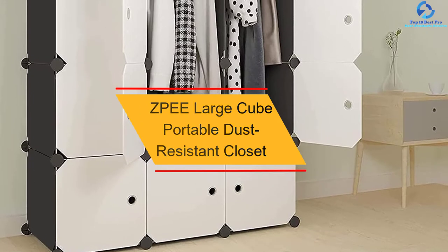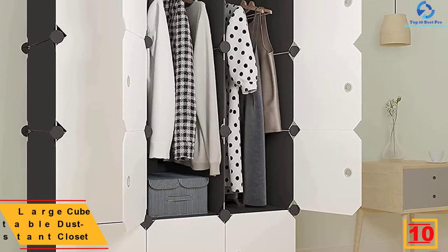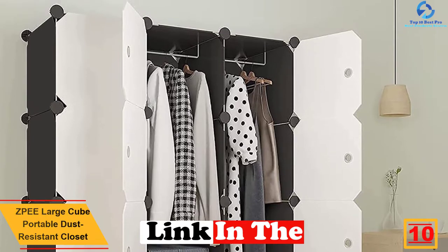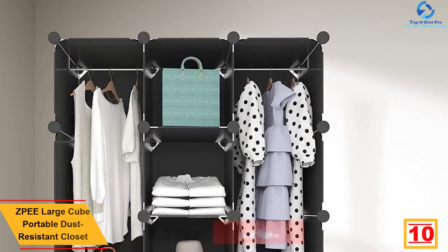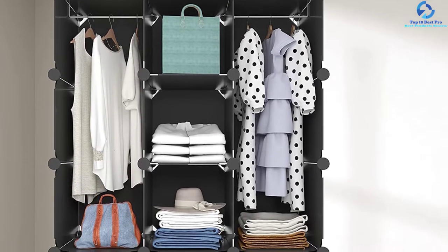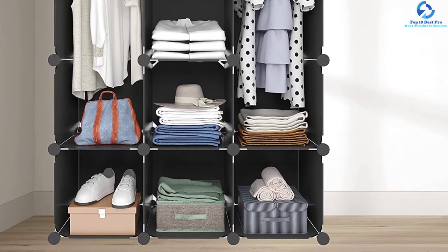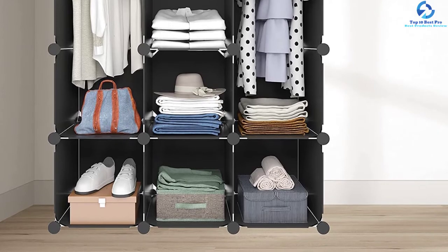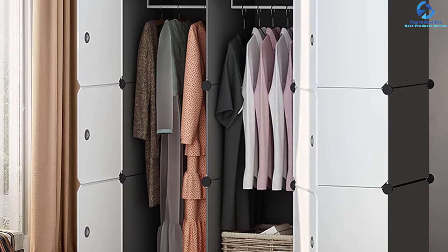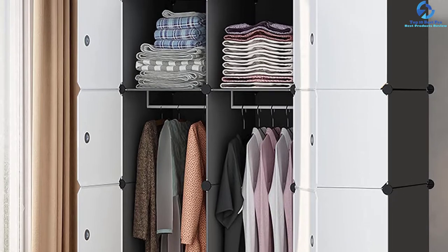Starting at number 10, we have the ZPE Large Cube Portable Dust Resistant Closet. This is an exceptional pick that has a wider interior to accommodate more clothes and garments. The unit has about three shelves plus a hanging rod. It is a portable dust-resistant unit constructed using high-quality steel poles for increased longevity, and it can support up to 35 kg. With variable colors, the unit suits the interior decor.